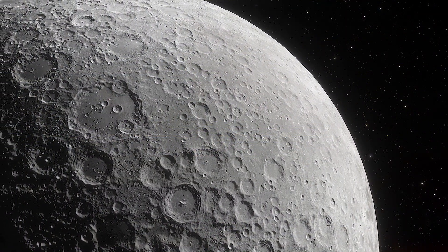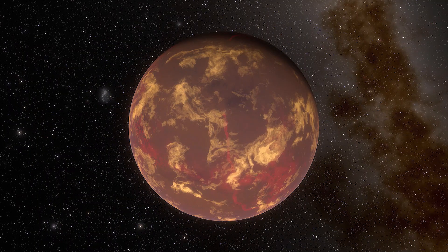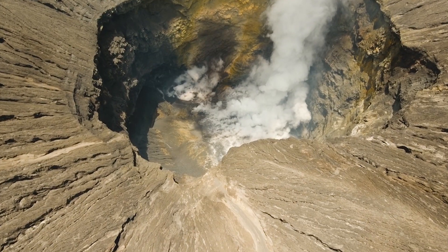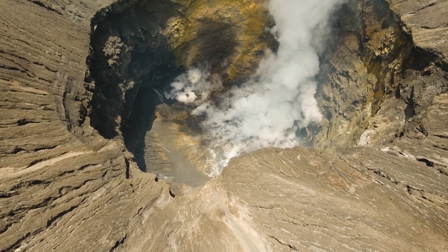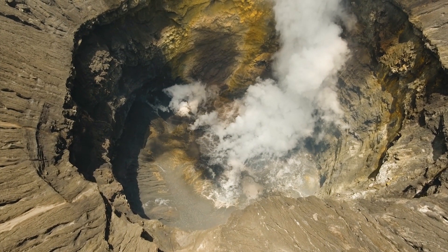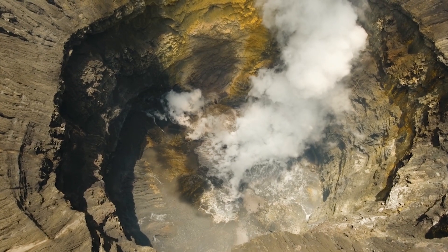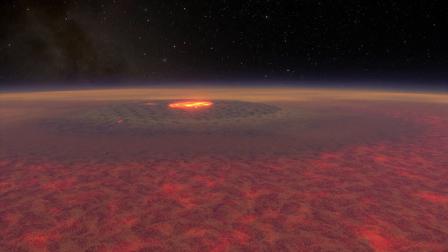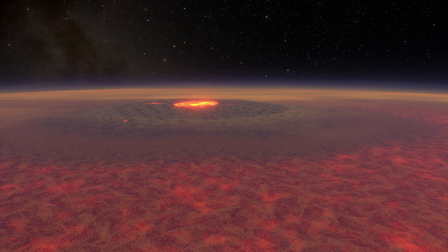When we see the moon today, we don't see much of an atmosphere, but three to four billion years ago it may have had one. NASA's Marshall Space Flight Center in Huntsville, Alabama, and the Lunar and Planetary Institute in Houston suggest that the moon's ancient volcanoes produced a temporary atmosphere. Intense volcanic activity was pumping out massive amounts of gas as lava seas were filling the moon's impact basins. Gas accumulated faster than it could escape to space, thus giving rise to a lunar atmosphere.